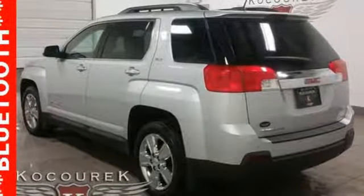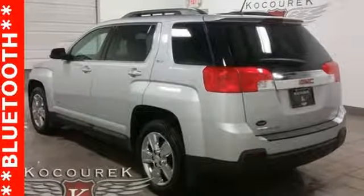Features include automatic transmission, front heated leather bucket seats, streaming audio, rear parking sensors, air conditioning, and power heated mirrors.